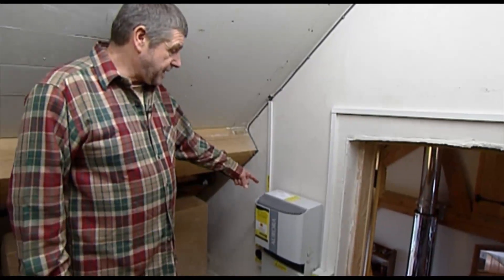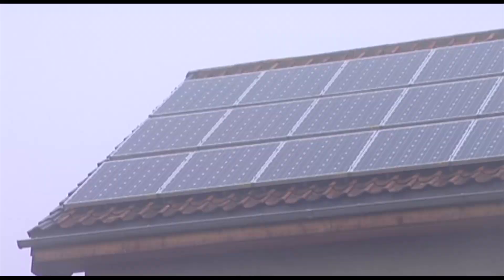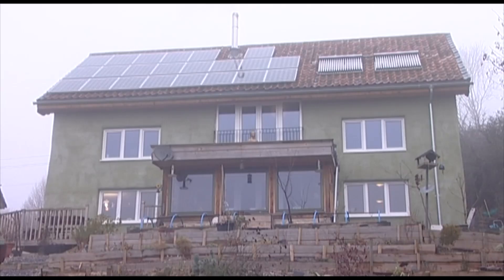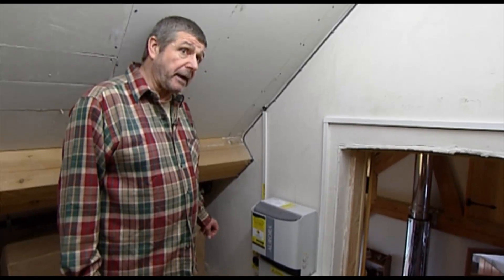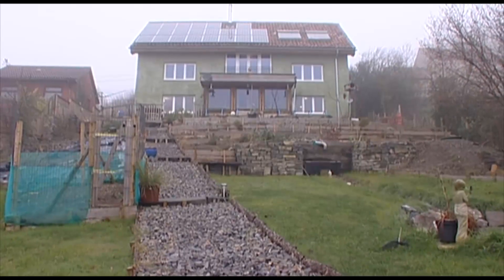This is called an inverter and it's how the electricity generated by the solar PV photovoltaic panels is converted into 240 volts AC. It works very well and gives us lots of money — we get a feed-in tariff of more than £2,000 a year because of the electricity that we produce from the roof.